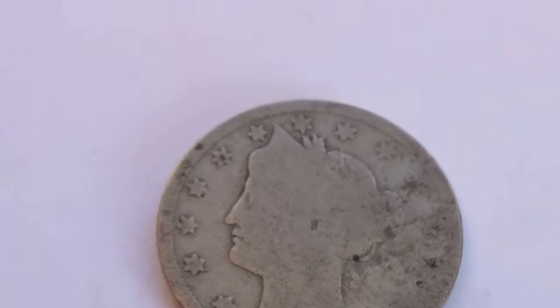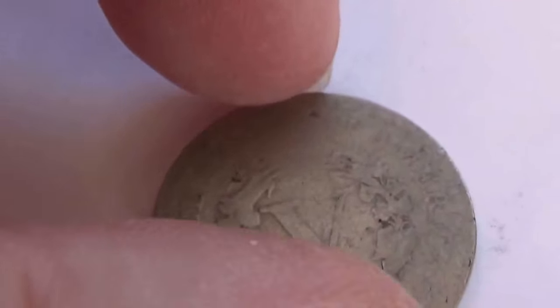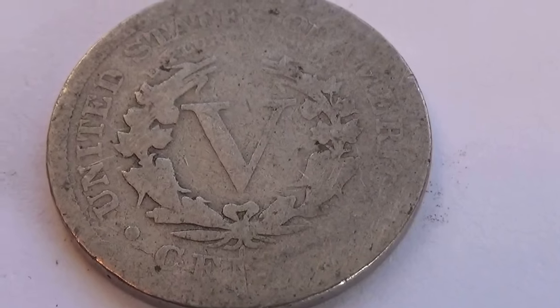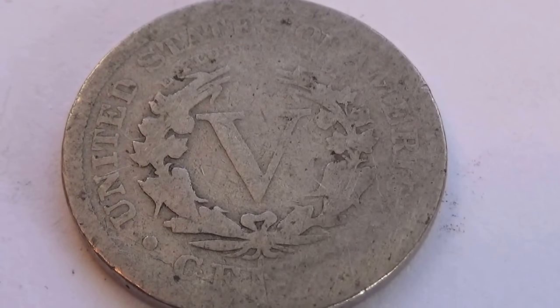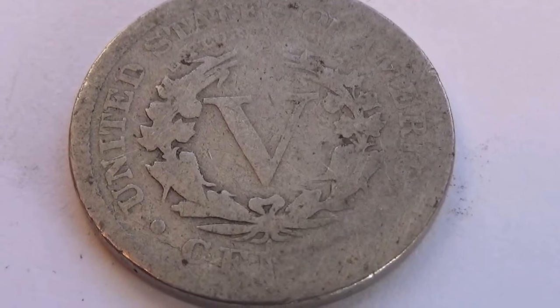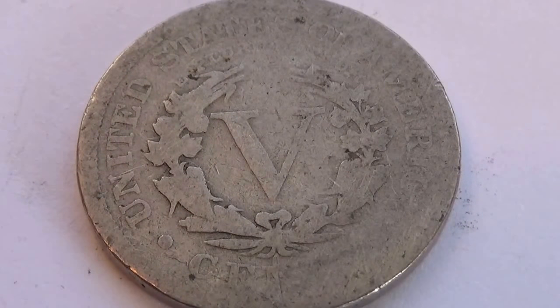And for an old coin, what do you expect? There's your V — that's why they call it a V-Nickel, for the V that's on it. Of course, a little bit on the worn side for the patina part of it all. But it's a beautiful V-Nickel.